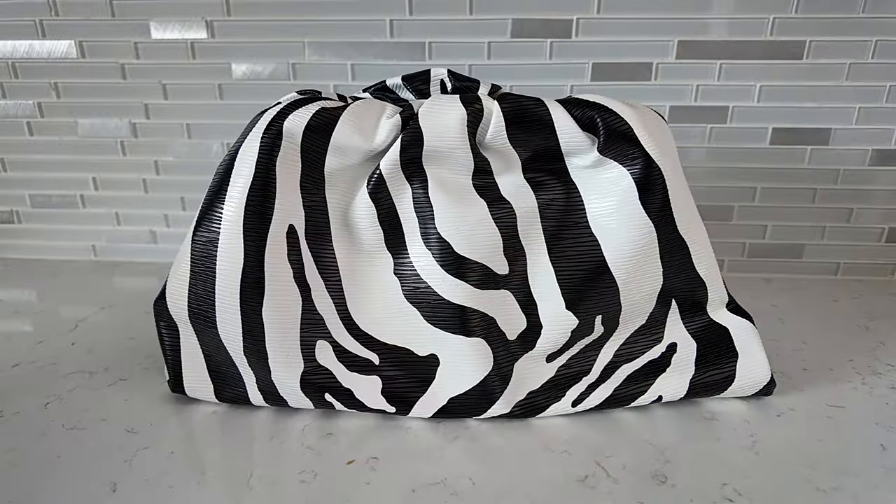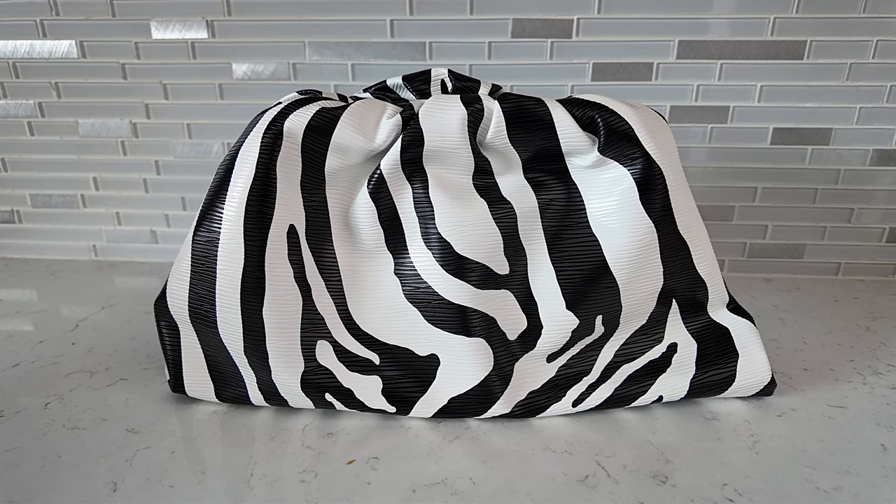Next up, we have the dupe for the Bottega Veneta pouch bag, which retails for about $2,500 and up. I picked this up for about $45. This is the one I've had the longest. I cannot find it in the zebra print anymore, but I'll link it because they have other colors.